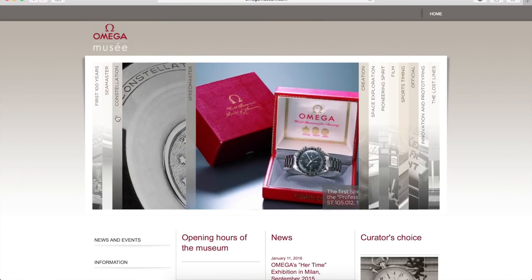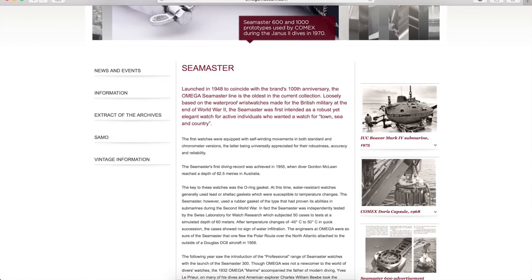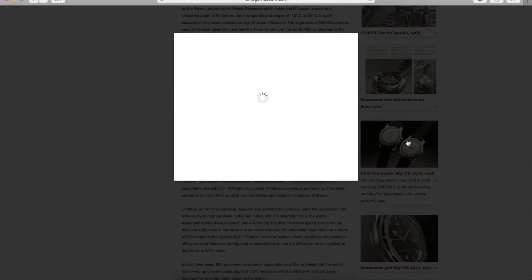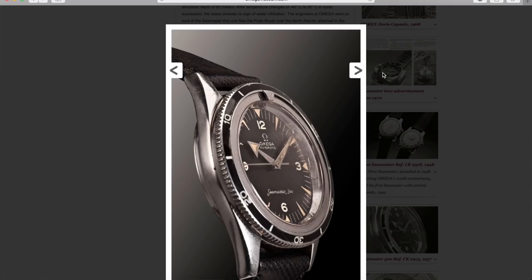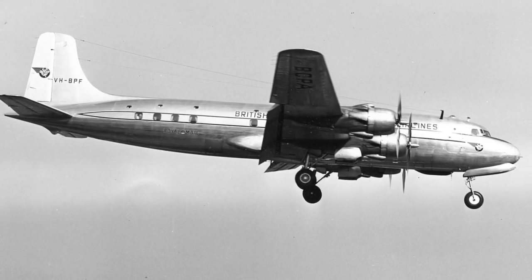Do check out omegamuseum.com — if you want a horologically rich history of the Seamaster, it goes into huge detail. One of my favourite stories: in 1956, they were so confident of the Seamaster's robustness in dealing with changes in pressure and temperature variation, they actually strapped a Seamaster to the outside of a Douglas DC-6 aircraft and flew it to prove how tough it was.